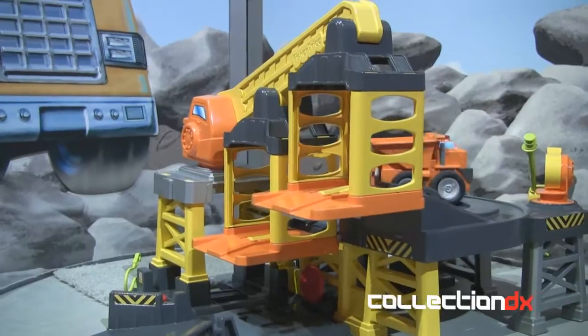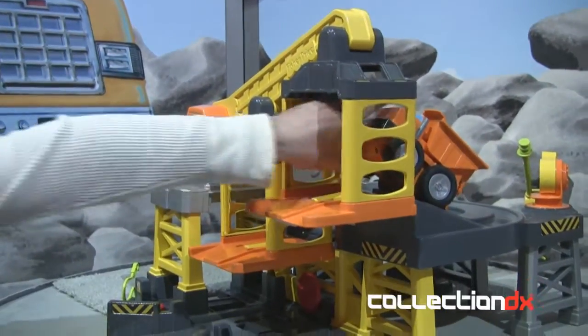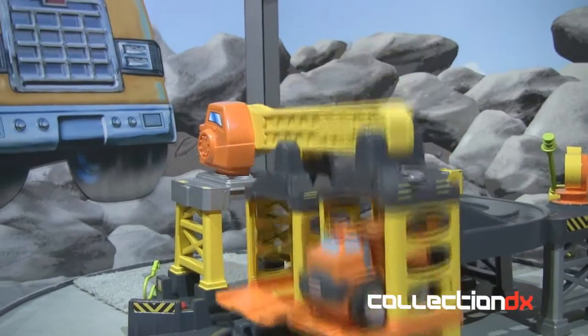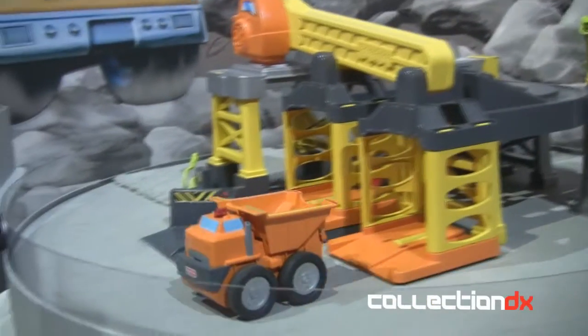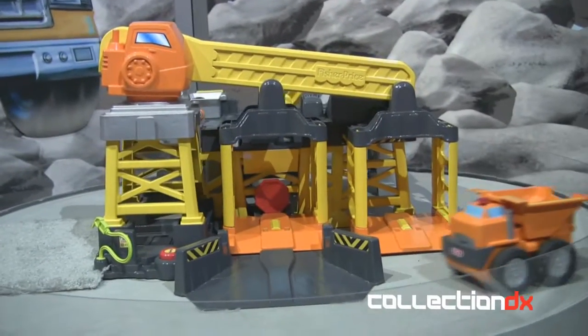Go up to the second level. And then when we're ready to come back down — it's a prototype, so I have to help it out a little bit there — come back down to the first level. Then let's go ahead and bring them around this way.